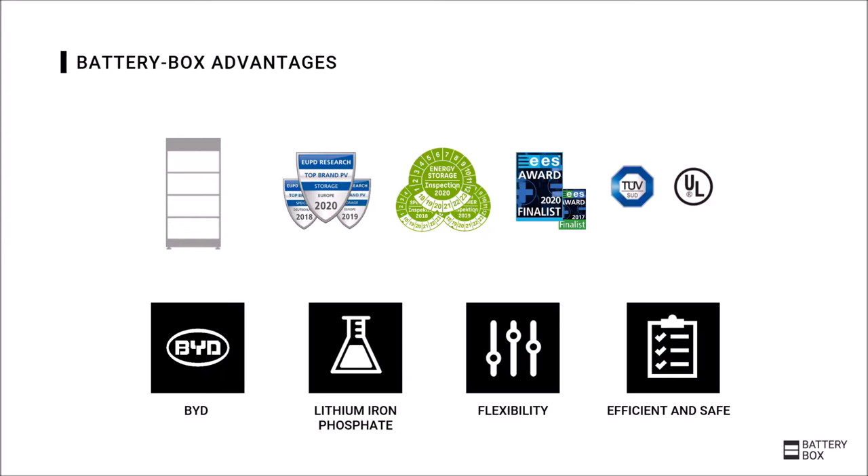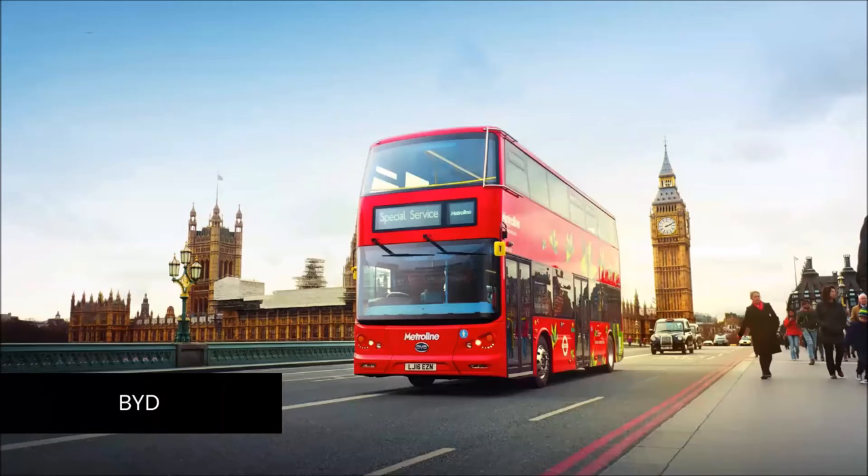The main goal of BYD is to achieve a zero-emission ecosystem. Therefore, BYD deals with a complete energy chain, from energy production with PV modules over energy storage to the final use of the energy, as shown here in the form of electric mobility.